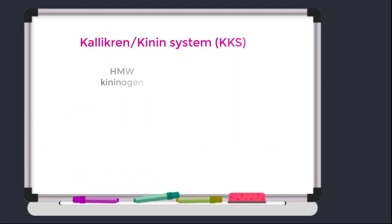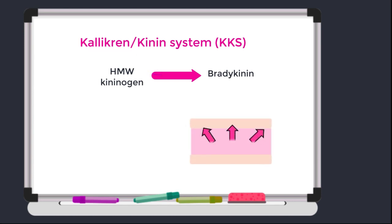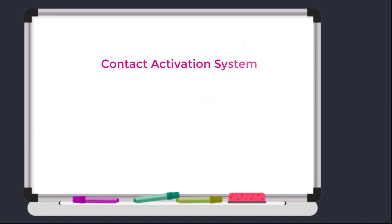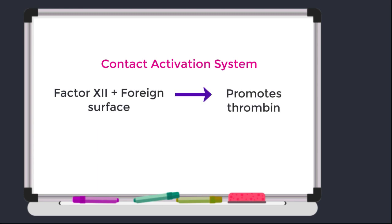In the KKS, high molecular weight kininogen is transformed to bradykinin by an enzyme known as kallikrein. Bradykinin is a potent inflammatory molecule which can alter our vascular permeability, leading to vasodilation and edema where needed. The contact activation system is sparked when factor 12 comes into contact with a foreign surface, and this occurs independently of the traditional coagulation cascade.